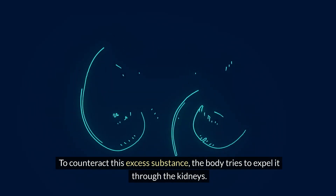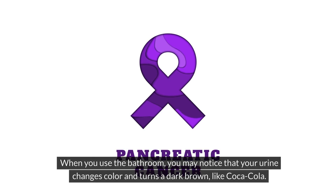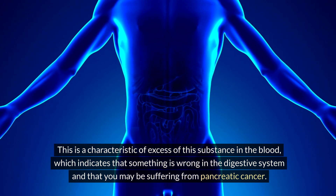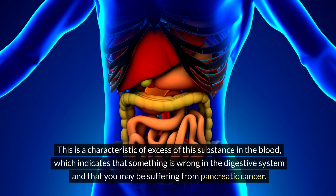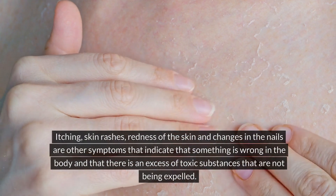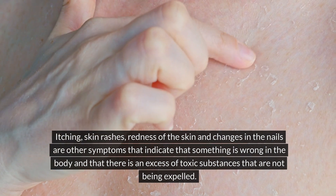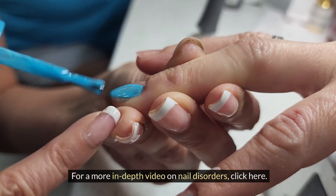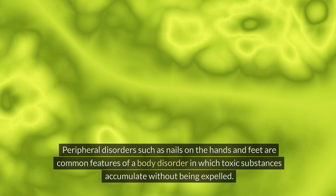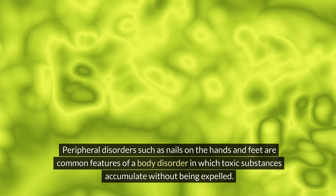The skin, especially the extremities, and the eyes turn yellow — jaundice. To counteract this excess substance, the body tries to expel it through the kidneys, and urine may change color to a dark brown like cola. Itching, skin rashes, redness, and changes in the nails are other symptoms indicating an excess of toxic substances not being expelled. Peripheral disorders such as nail changes on the hands and feet are common features of such accumulation.